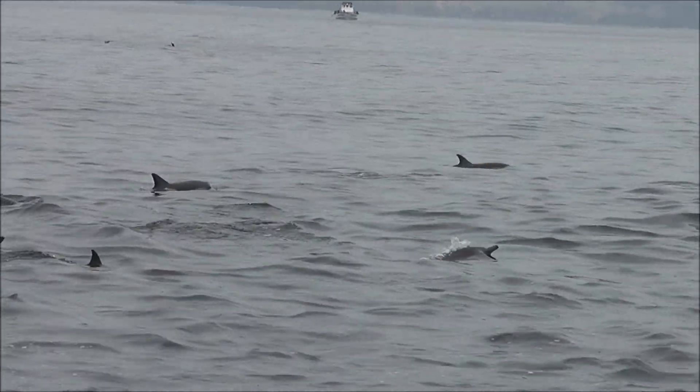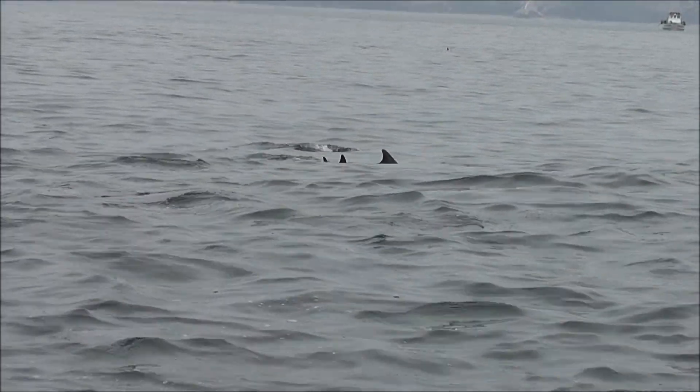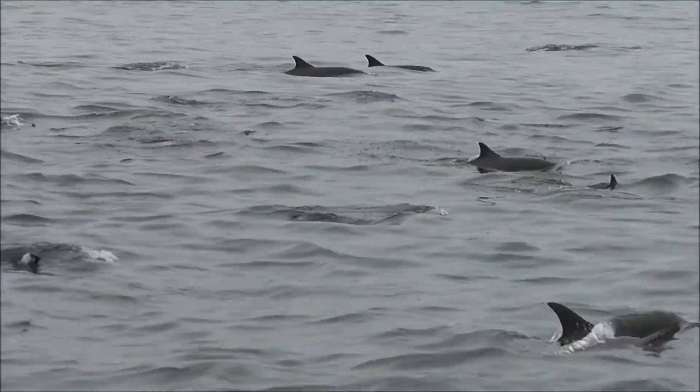If you listen carefully, you can hear them blow. You can't really see the dolphins blow very well, but you can hear them. I speak dolphin.